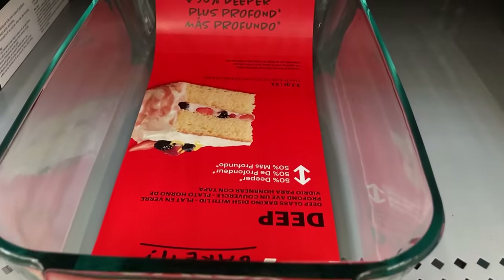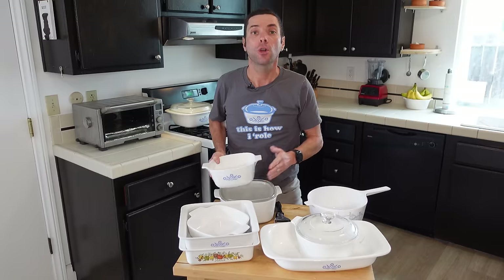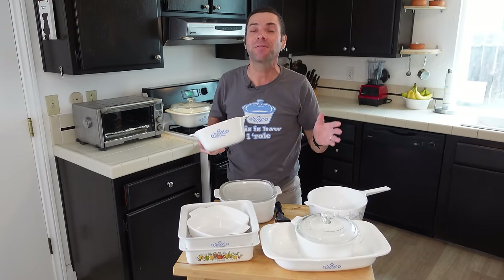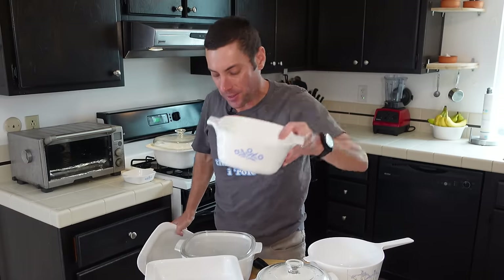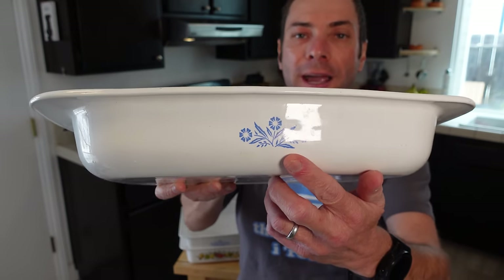It wouldn't be long before Pyroceram found its place in the kitchen in Corningware, and it came at a perfect time. For decades Corning had been making Pyrex — great for the oven, but it couldn't withstand the heat from a stove. Corningware could, making it far more versatile. Corningware launched in the late 1950s and was an immediate success. For the next 40 years, Corning would make 750 million pieces of Corningware, proudly made in the USA, in a vast array of shapes and sizes — from little small baking dishes to big huge Dutch ovens, roasting dishes, casserole dishes, and even soup pots.